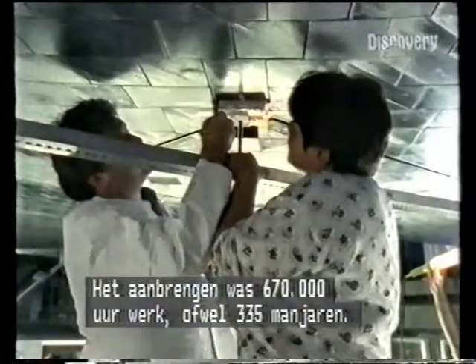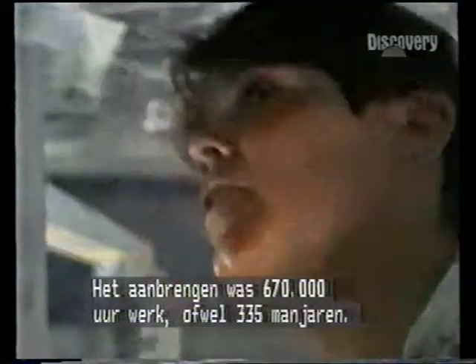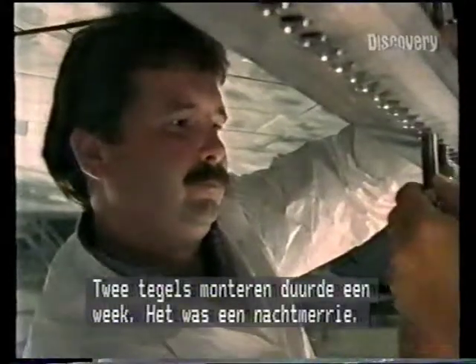It took a total of 670,000 hours to put them on — 335 million man-years. A worker could install about two in a week. It was a nightmare.